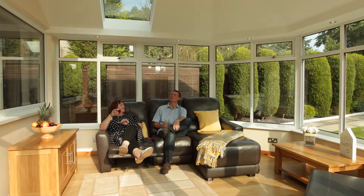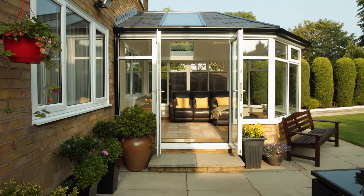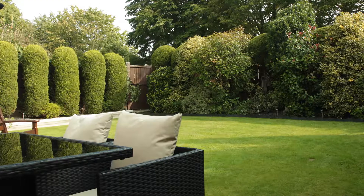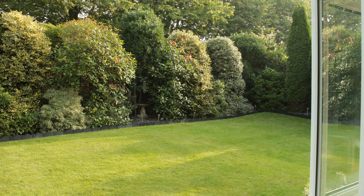Gary and Pam love their brand new conservatory — it's the space they've always wanted, their favorite room in the entire house. It isn't like going into a conservatory anymore; it's like going into another room. It has a much more solid feeling and a better ambience. From their point of view, it brings the garden inside so they can see and enjoy all the garden and the fairy lights when they're lit up.